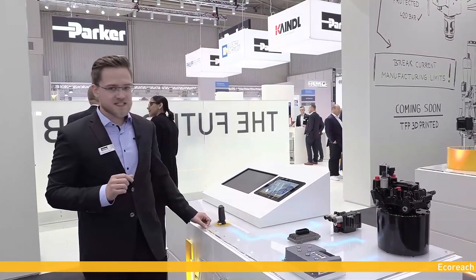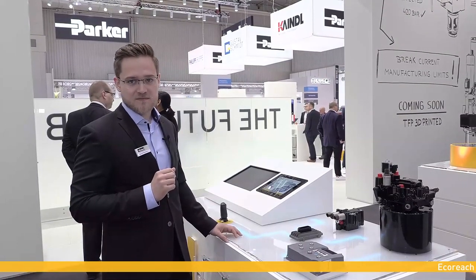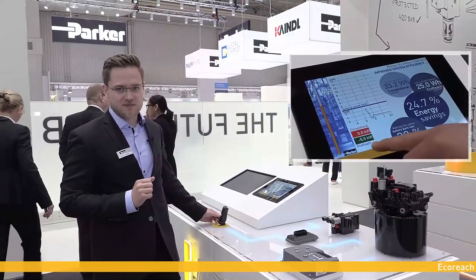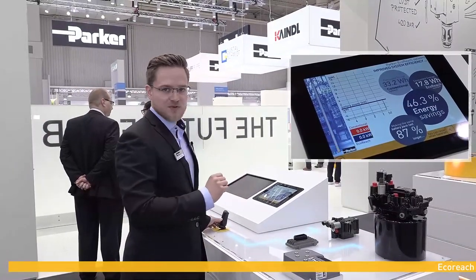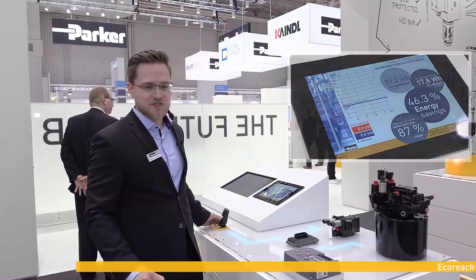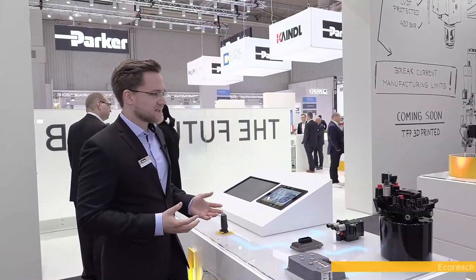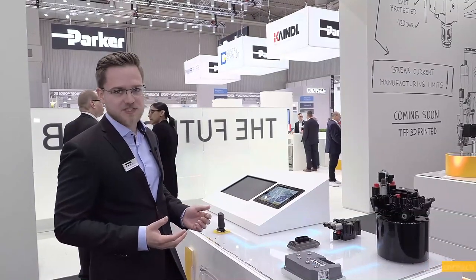The most striking benefit of EcoEach is its ability to use energy recuperation. Once the fork has been lifted, any lowering will bring the pump into a motor function, which will turn the motor into a generator and recharge batteries via the frequency inverter. The energy recuperation feature substantially contributes to enhancing the overall energy efficiency of the system. The new EcoEach helps customers develop machines that are more productive, more user-friendly and more sustainable.